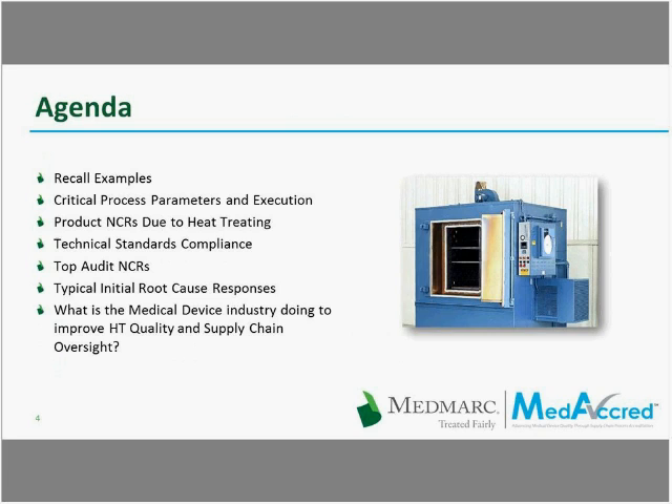Good afternoon. I'm Marcel Cooperman, the Senior Staff Engineer for Heat Treating for MediCred. On today's webinar, we're going to discuss some critical process parameters for heat treating, some product non-conformance reports due to heat treating, some recall examples nationwide, the technical standards, top audit NCRs, non-conformance reports, typical initial root cause responses, and what the medical device industry is doing to improve heat treating quality and supply chain oversight.